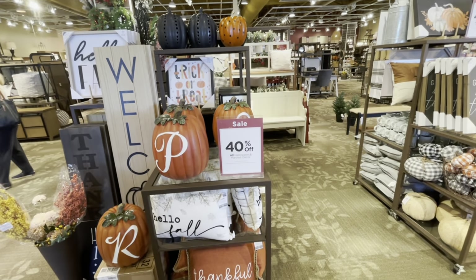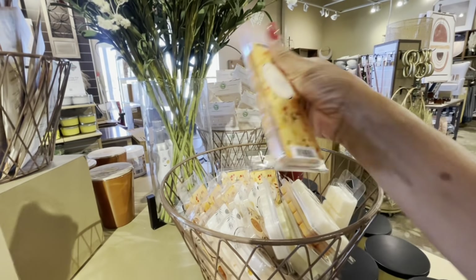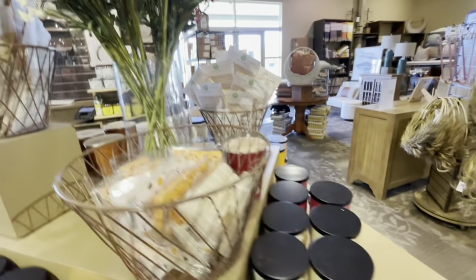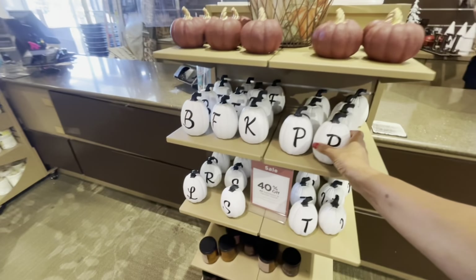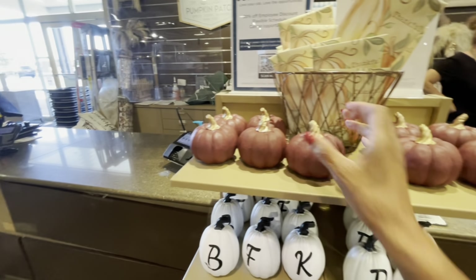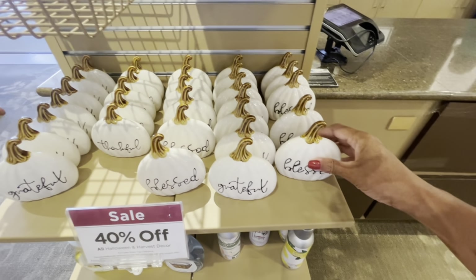I just wanted to pop into Kirklands — they don't have all their things out yet. They're still pushing the fall items up to the front to clear them out. This salted caramel corn candle smells so good! They have wax melts too — cranberry orange, pumpkin coconut, apple spice donut. Everything Halloween and harvest decor is 40% off — like these pretty pumpkins for $7.99, 'Grateful' for $5.99, 'Blessed,' and 'Thankful.'